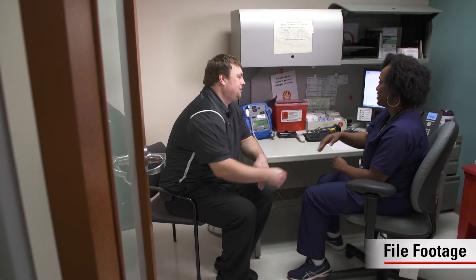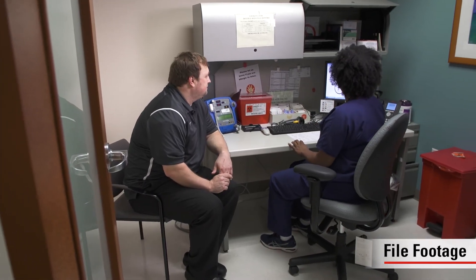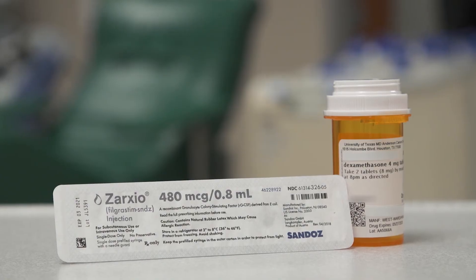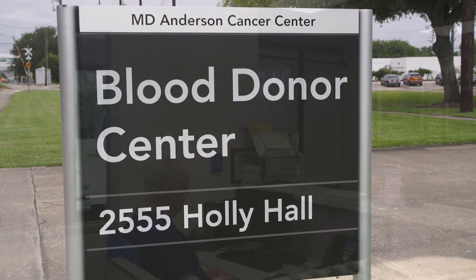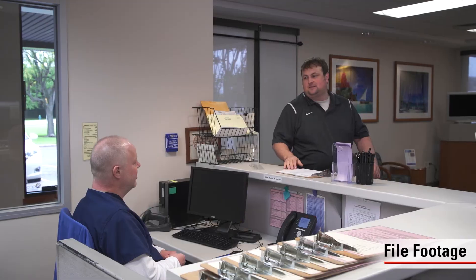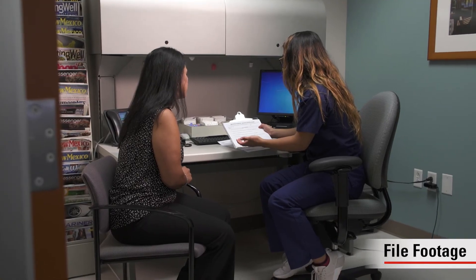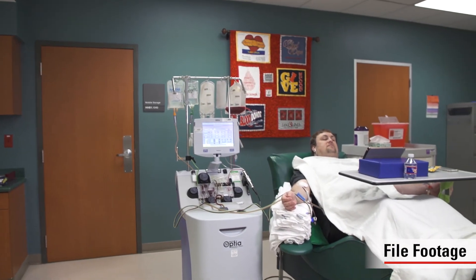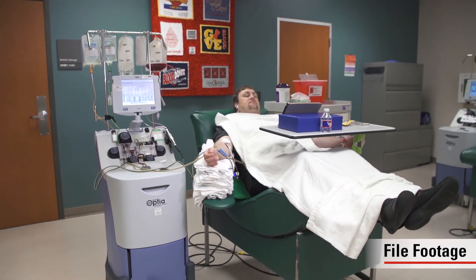White blood cell donation requires a strong commitment to the patient and the donation process. A donor must be willing to give of their time for screening and testing and take pre-medications for the procedure. It can also mean traveling to and from MD Anderson three or more times to donate, and the donor may need to take time off from work. The blood donor operations department has a team of dedicated personnel who are able to assist the patient and their family in the process of finding and arranging screening for potential donors. If your team of doctors suggests that white blood cell transfusion may be needed, start looking for donors as soon as possible.